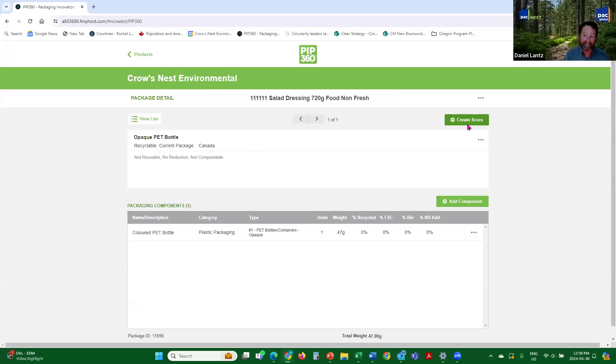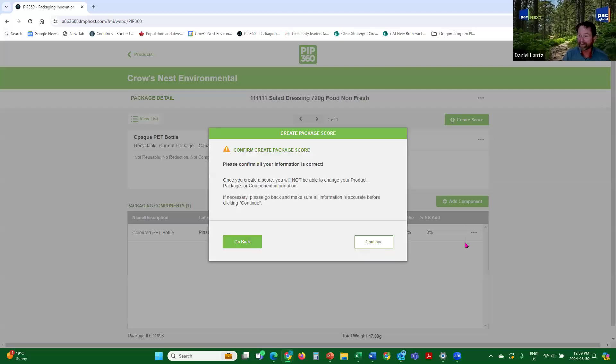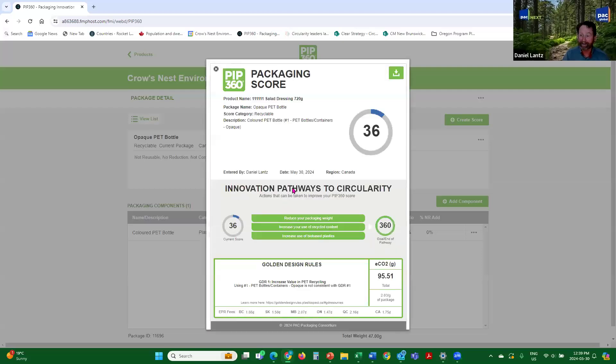That's how long it can take to score something — maybe three minutes. Create a score, and there's the 36 that Lucas showed you for the package. It gives you a flag: GDR number one, you're using opaque PET, it's not consistent. Stop using opaque PET. 95.5 grams of ECO2. 1.75 cents per package. That was the first package that Lucas showed you on his list.